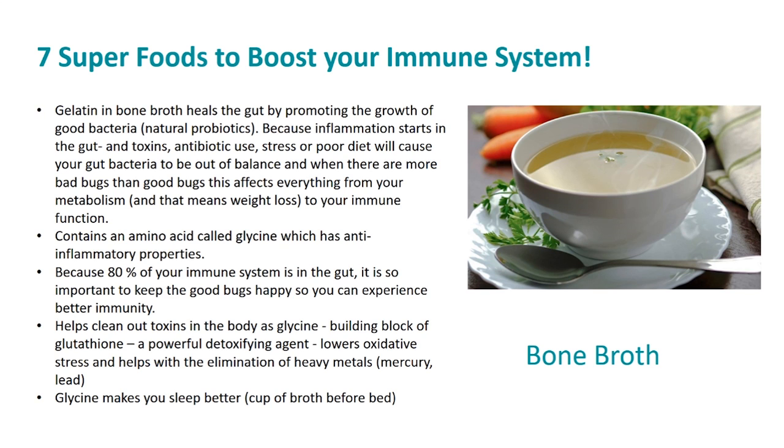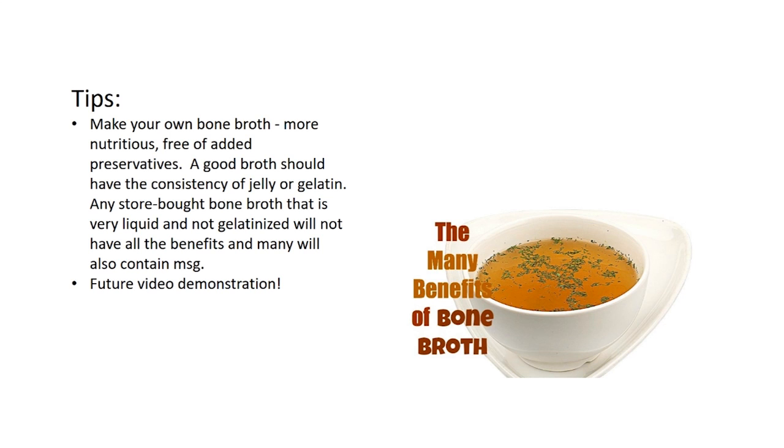Glycine is a building block of glutathione, which is a powerful detoxifying agent that lowers oxidative stress and helps with the elimination of heavy metals like mercury and lead. Glycine also makes you sleep better, so try a cup of bone broth before bed and see if it makes a difference to your sleep. Make your own bone broth — it's far more nutritious and free of added preservatives. A good broth should have the consistency of jelly or gelatin. Store-bought bone broths that are very liquid and not gelatinized will not have all the benefits, and many will also contain MSG.